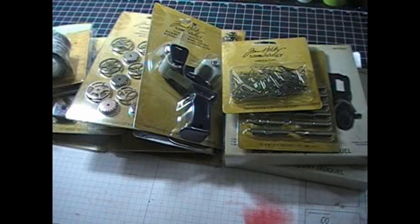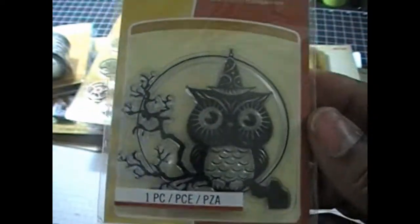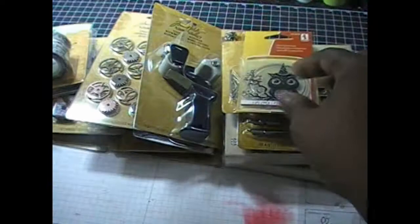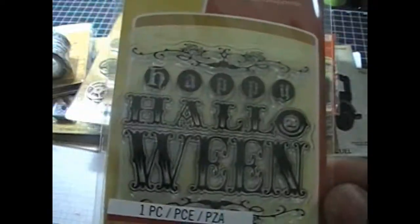Also while I was at Joann's — and you guys know I mainly collect these — I picked up the Inkadinkadoo little stamps. I love them for their size. They have new Halloween and fall ones out, including one that says Happy Halloween and trick-or-treat.